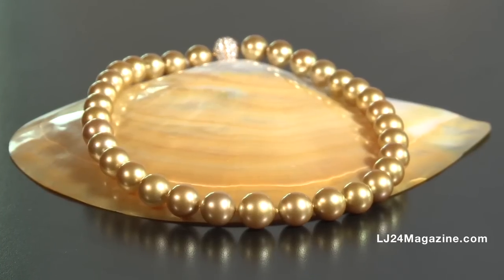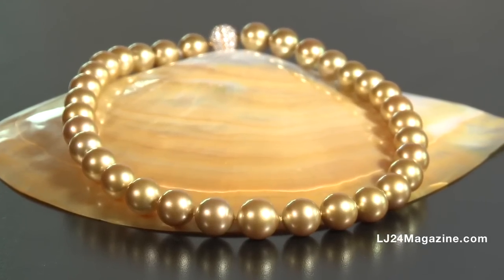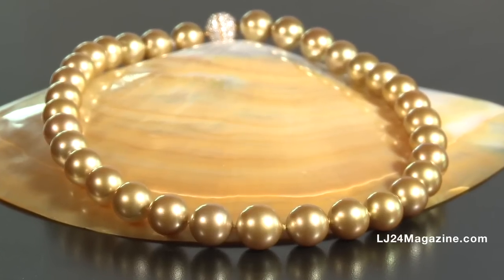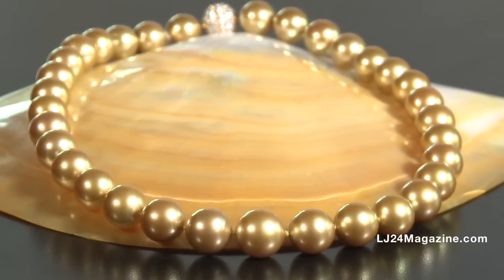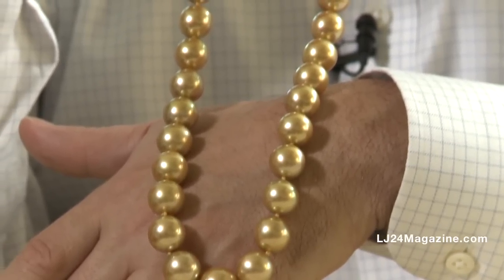The golden pearls. These come out of a yellow-lip oyster. The yellow-lip oysters are mostly out of the Philippines and Indonesia. They produce a gold, yellow, champagne, and all variations in between. In my eyes, the gold — which is in the proper color — would look like a nice piece of burnt 24-karat gold. That provides the deepest and richest color, therefore looking best on a woman's skin.